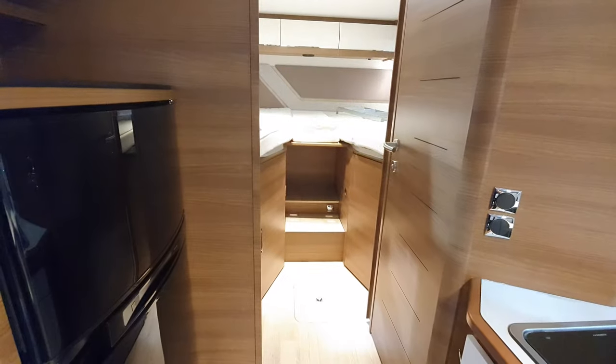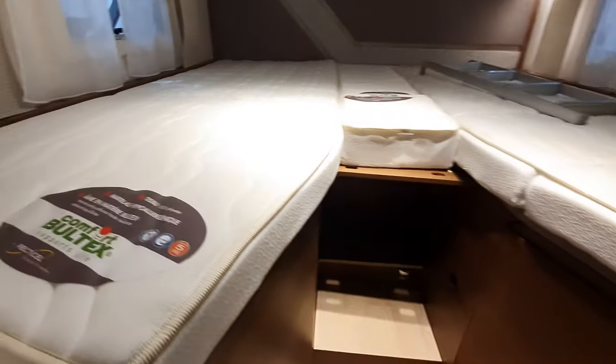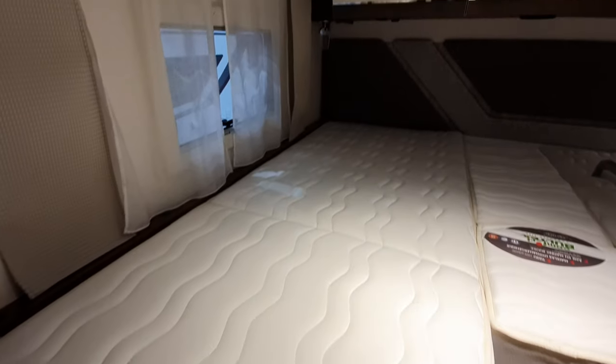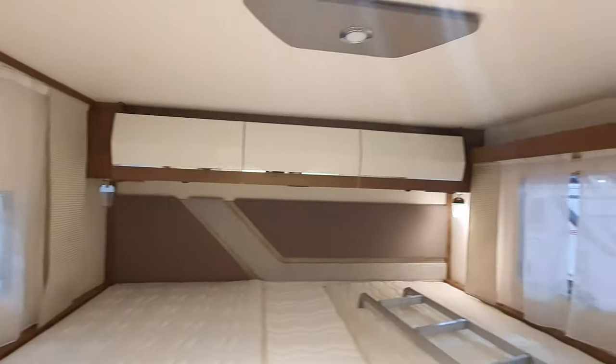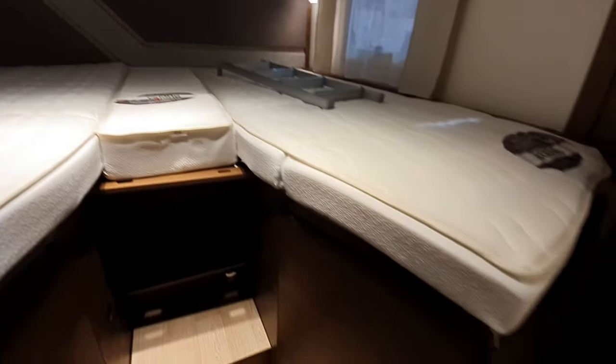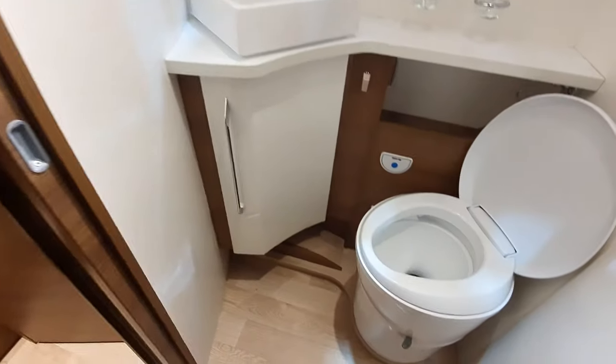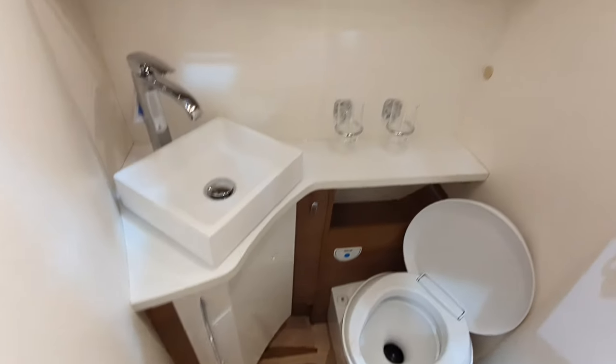The lights came on — there was a bit of a lag there. Different toilet in this one.